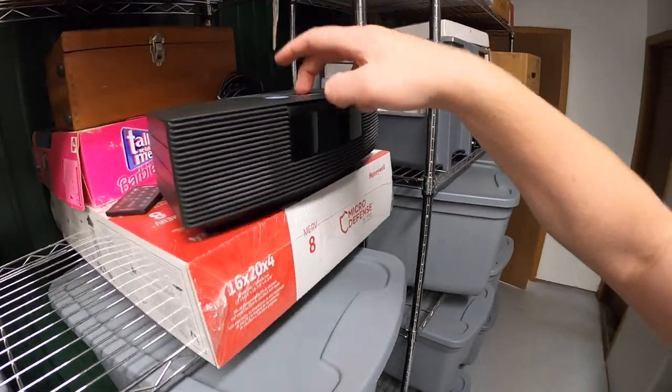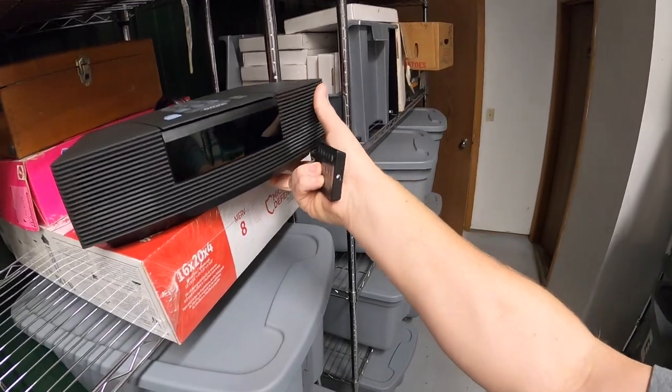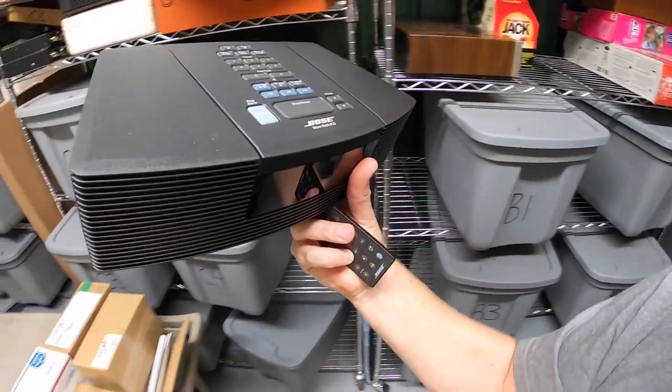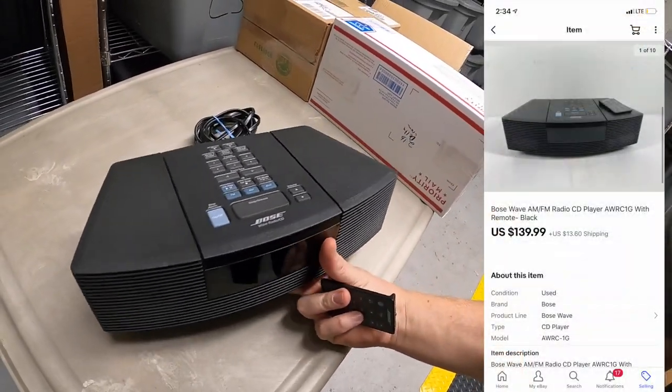Next thing I'm shipping is this Bose Wave Radio System. I got it at a garage sale last weekend, listed it, and it sold basically the same day. I paid $25 for this and it sold for $139.99 plus shipping.